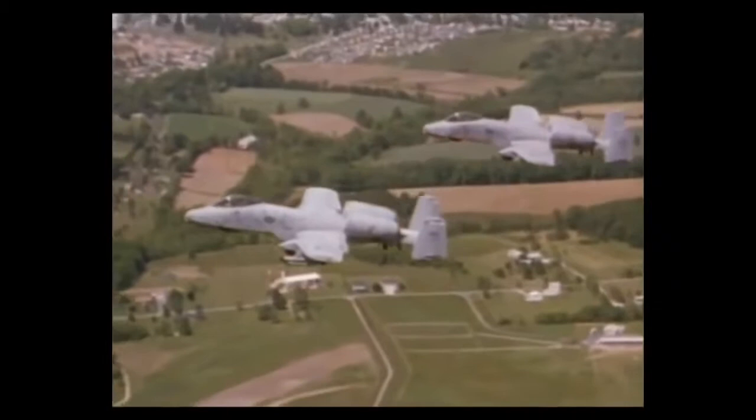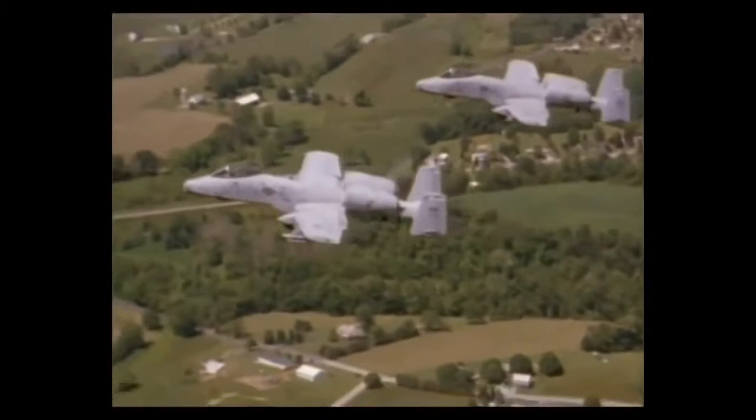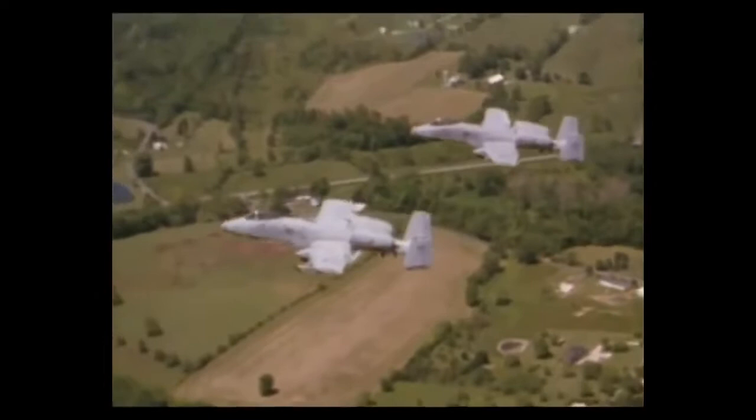What I like most about the Guard is that we can just continue to fly as line pilots until we're 55 years old, an opportunity you usually don't have in the active duty. We enjoy flying, obviously more than anything in our career, and that's why we join the Guard. Affection and enthusiasm for flying the Warthog makes the rigorous training seem less demanding than it is.